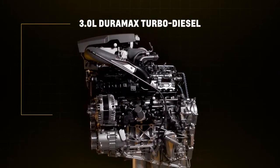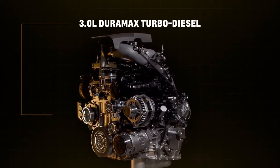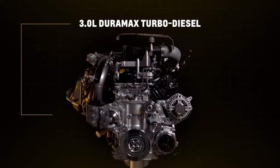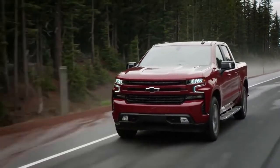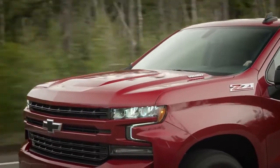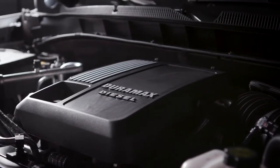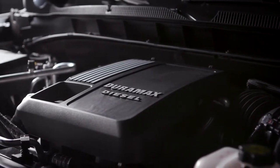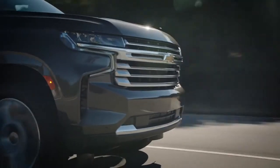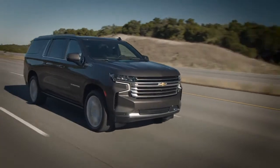The 3.0-liter Duramax turbo diesel is the only diesel in this full-size SUV segment and Chevy's first diesel inline-six engine for SUVs. It first launched in the 2020 Silverado and has been impressing customers with its smooth ride and efficiency. Adding this engine to the proven 5.3-liter and 6.2-liter V8s was an easy choice, as we know customers in this segment are continuing to evolve by looking for more efficient options without sacrificing capability and durability.